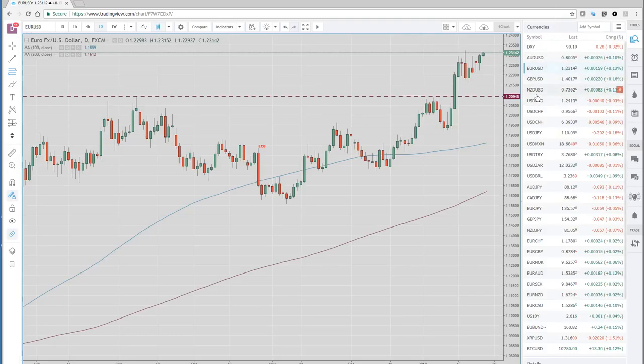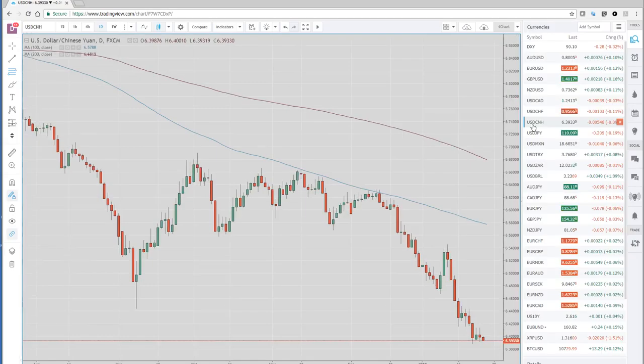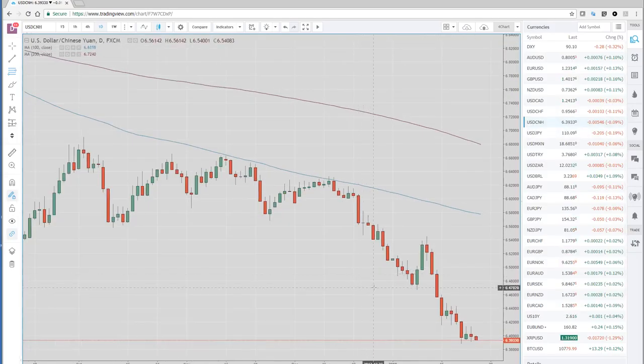We are seeing broad-based dollar selling. Here's Dollar/China back down to — and we like to watch this, it's a good barometer for the overall dollar. We're getting back down to this 6.39 level that we tested yesterday, and then when the tariffs came out it had a nice big figure-and-a-half pop. So again, it's still sell dollar on rallies.